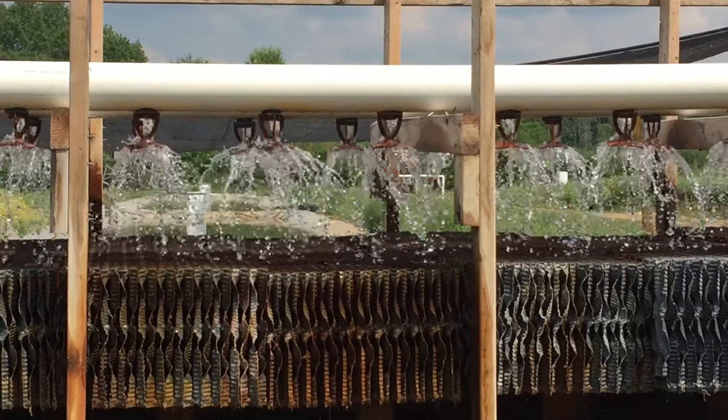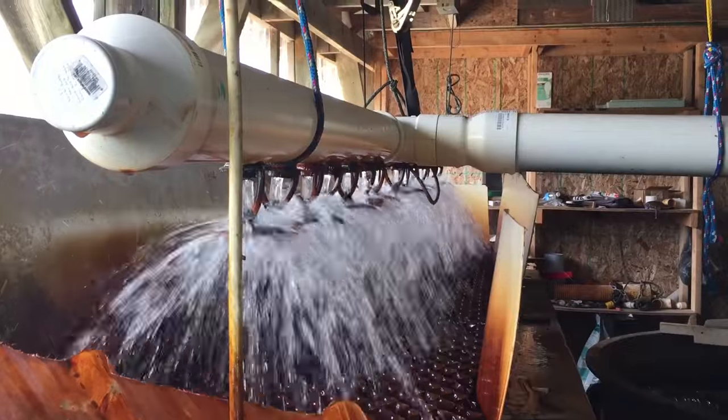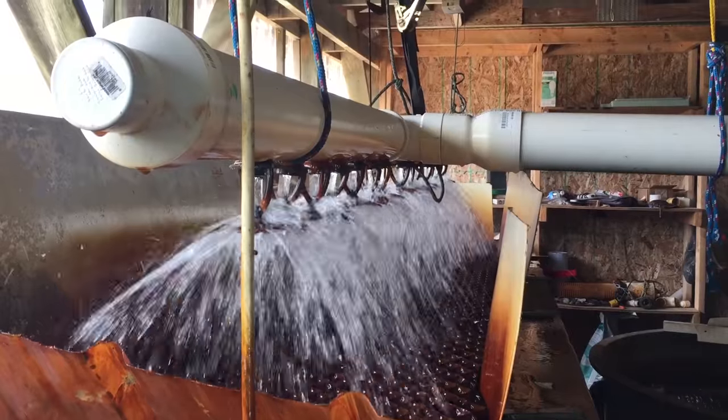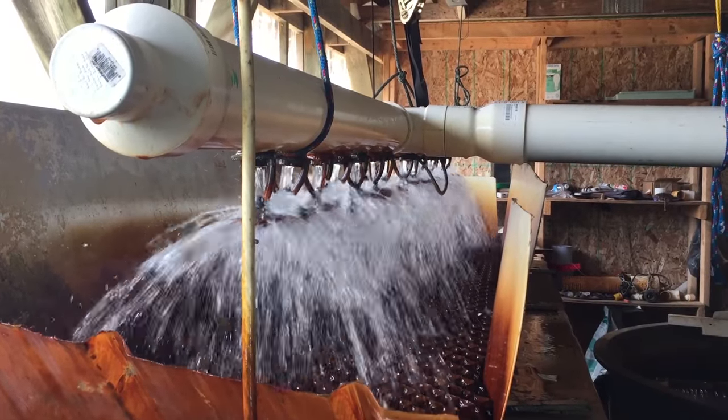Here in Michigan we're highly regulated. We work under 22 different licenses or permits to grow our fish and maintain water quality to minimize any type of contamination. We're the only commercial fishing operation in southeastern Michigan, so the majority of markets in the state are within an hour's access of us. The only other fish grown in Michigan are raised farther north, up north of Cadillac.